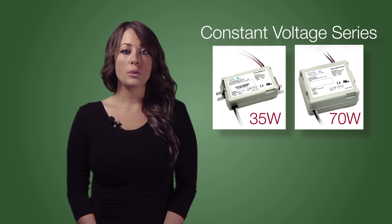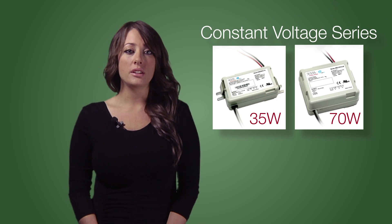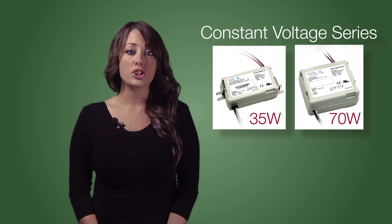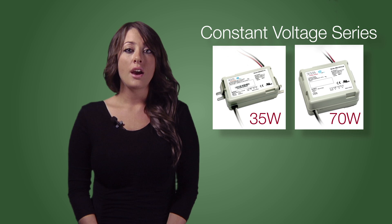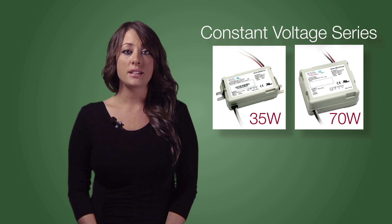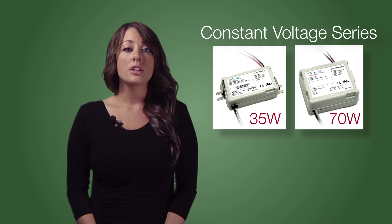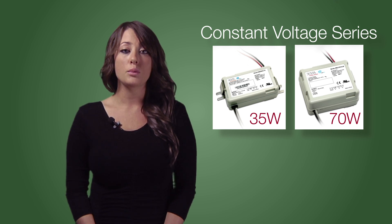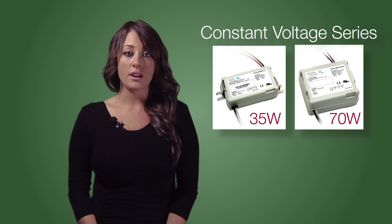Royal also offers the Strato Constant Voltage LED Drivers, which are the smallest drivers available in the industry today and offer lighting designers many advantages over traditional brick-type ballasts. Available in 35W and 70W power packages, the Strato Constant Voltage LED Drivers are optimized to deliver the maximum lumens per watt per package size.